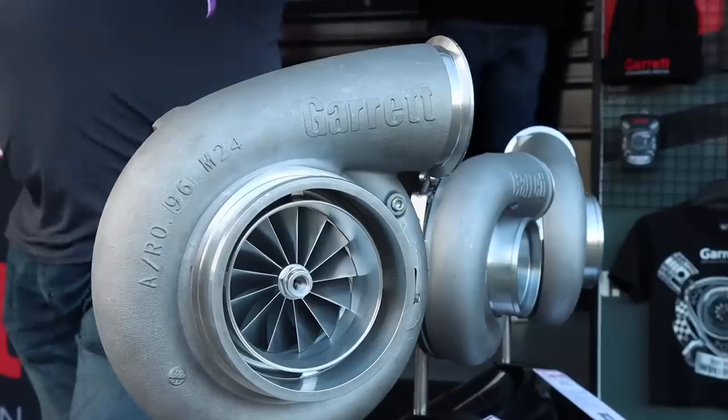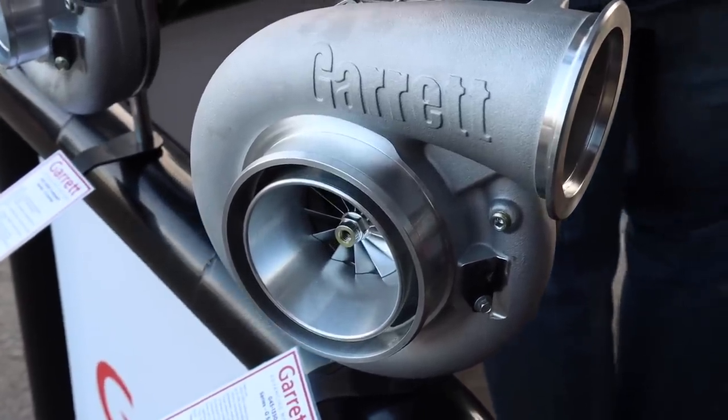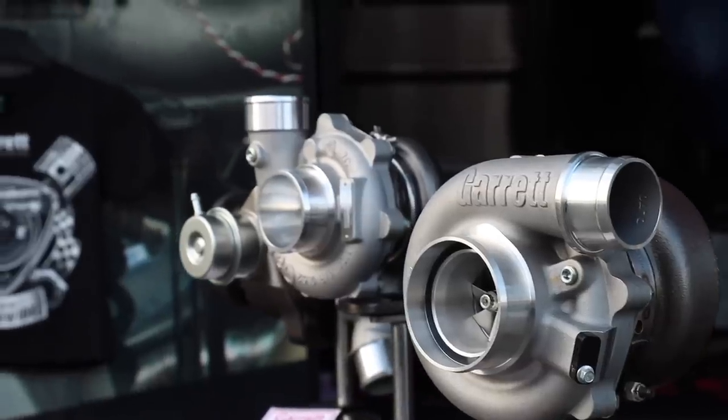Our final stop for the day is the Garrett Motion stand, with some beautiful massive turbochargers on display. Garrett Motion is a major sponsor of the event and has been for seven or eight years, supporting local drag racing. We haven't actually filmed much of the drag racing today because Overtaking Lane is here doing a live stream - all the racing will be on their YouTube channel with multi-camera coverage and start line access, so check it out there. Thanks for watching and we'll see you next time.